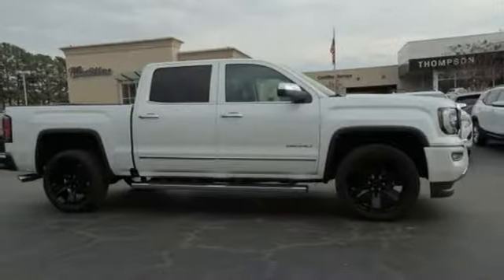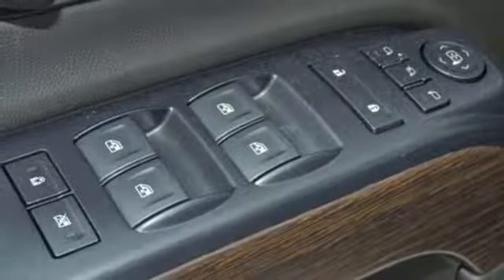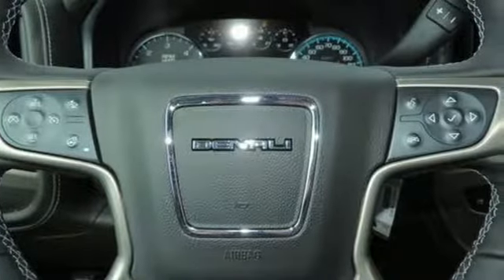Power heated mirrors, dual-zone climate control, active grille shutters, magnetic fluid-filled rear shocks, configurable instrument gauges, and front heated and ventilated leather bucket seats.